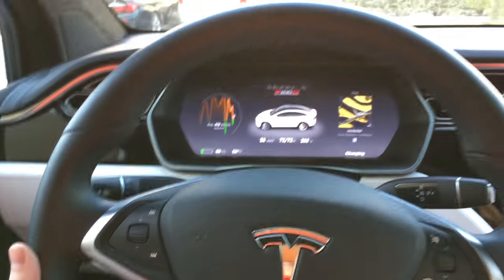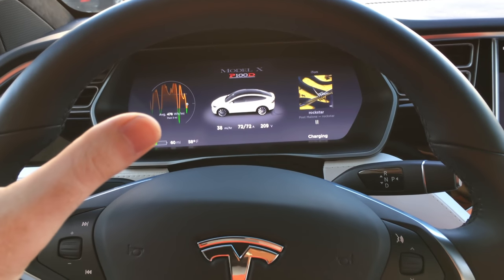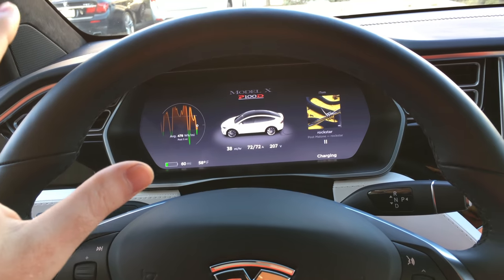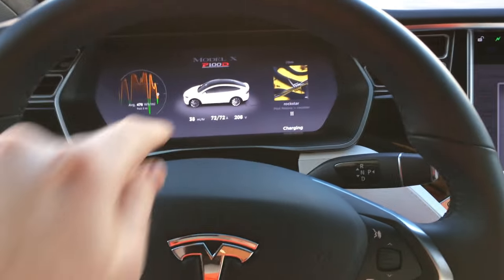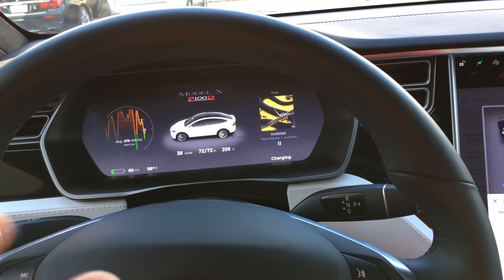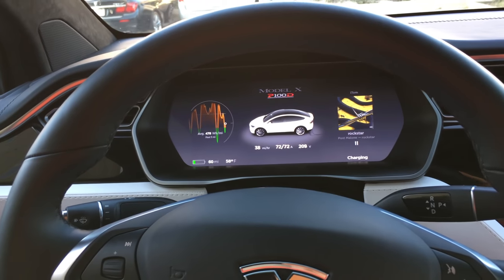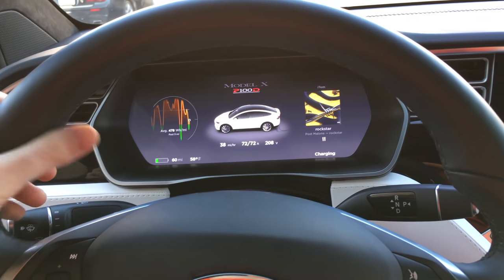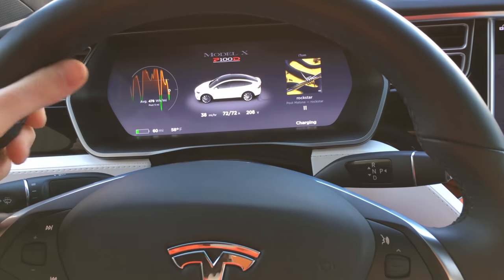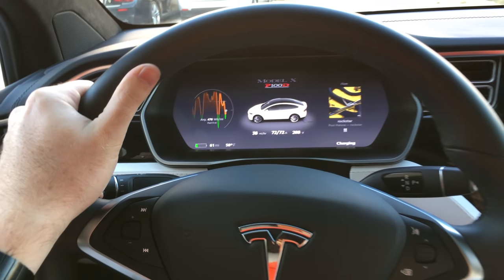The only thing with autopilot is it will occasionally turn off if it gets confused, so you need to be ready to take over at all times. If you have your hands off the steering wheel for about two to three minutes, the outside of the display will flash white and say 'put your hands on the steering wheel.' If you keep doing it, it'll actually disable autopilot for the rest of the drive as a punishment. When I grip the steering wheel at the 10 and 2 position, that's when it turned off that display.